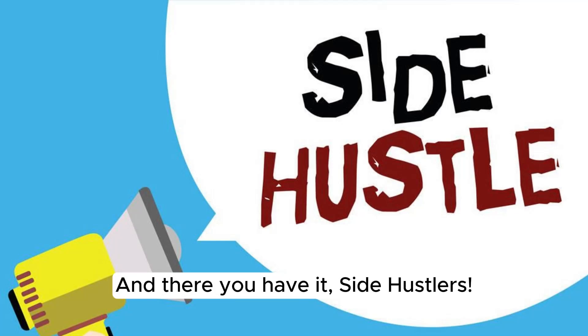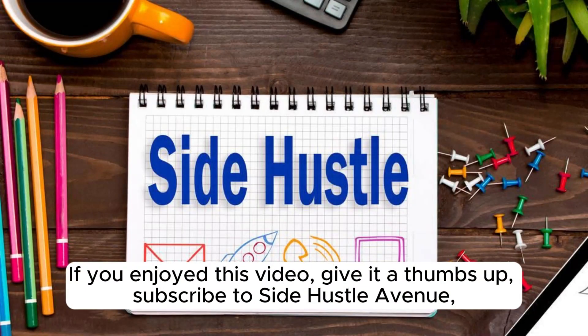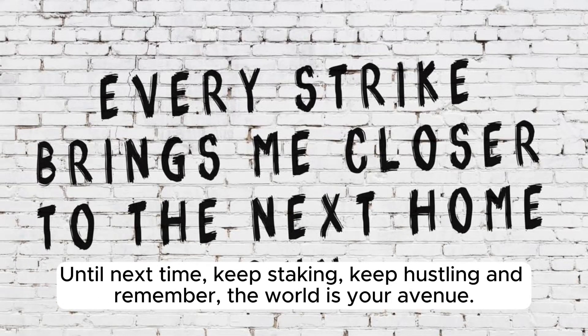And there you have it, Side Hustlers — crypto staking, a fantastic way to make your crypto work for you. If you enjoyed this video, give it a thumbs up, subscribe to Side Hustle Avenue, and hit that notification bell so you never miss an episode on Crypto Boulevard. Until next time, keep staking, keep hustling, and remember, the world is your avenue.